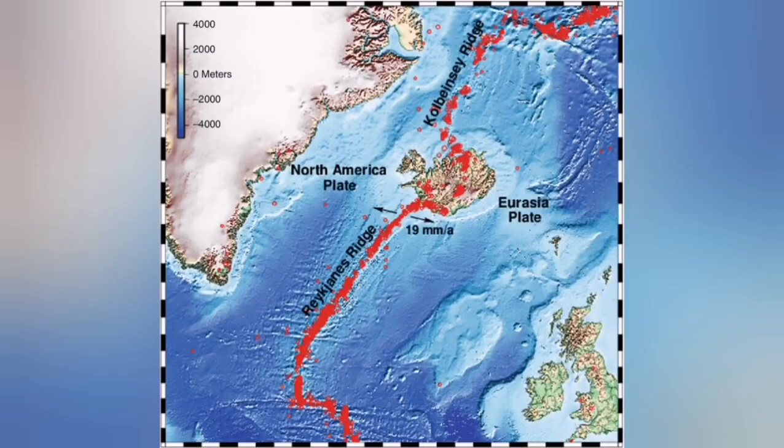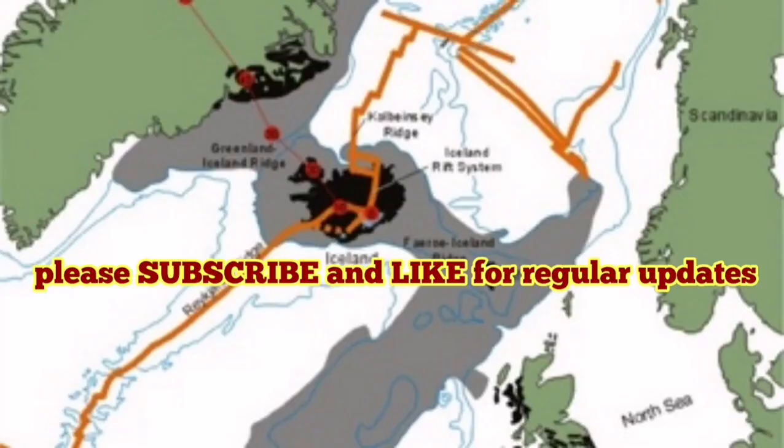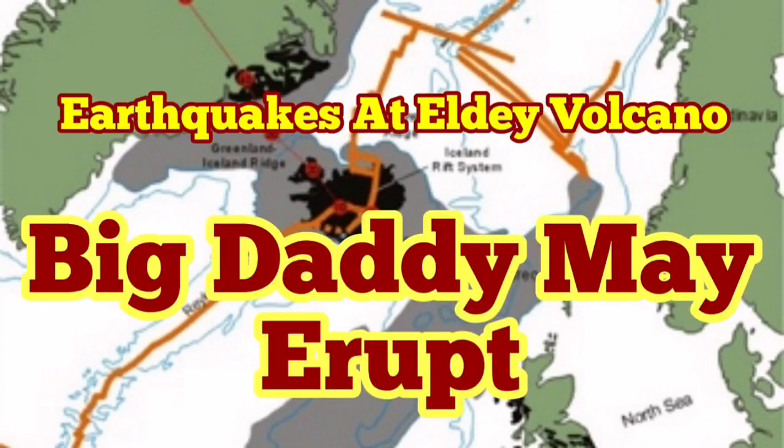This volcano may actually erupt sooner than Fagradalsfjall — we have to keep an eye on that one. This is more likely to open and create a volcano, maybe under the water. We have to wait and see.